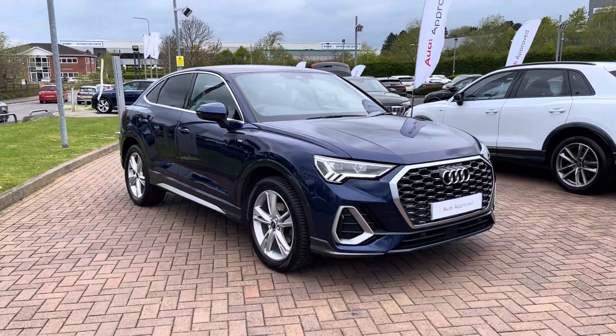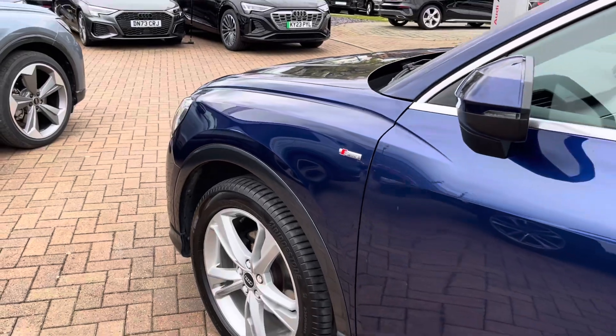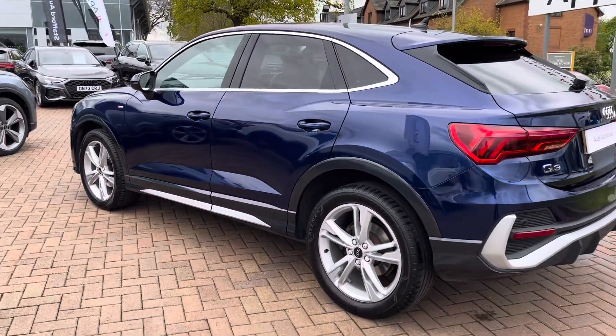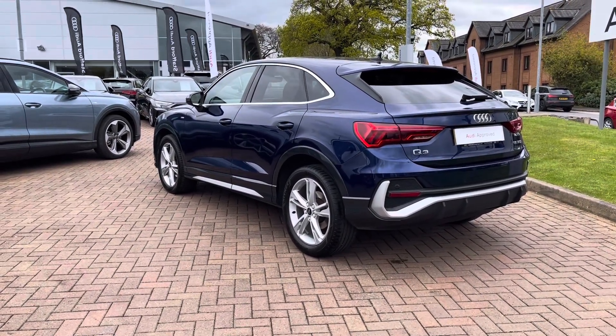This particular model comes in the stunning Novara blue metallic paintwork and looks super sporty and stylish from every angle. From the 1.5 litre petrol engine you get 147 brake horsepower with 250 Nm of torque, which goes from 0-60 in around 9.1 seconds and on to a top speed of 129 mph.